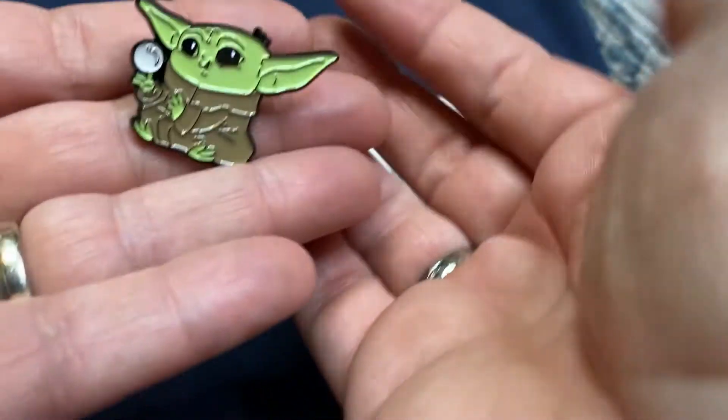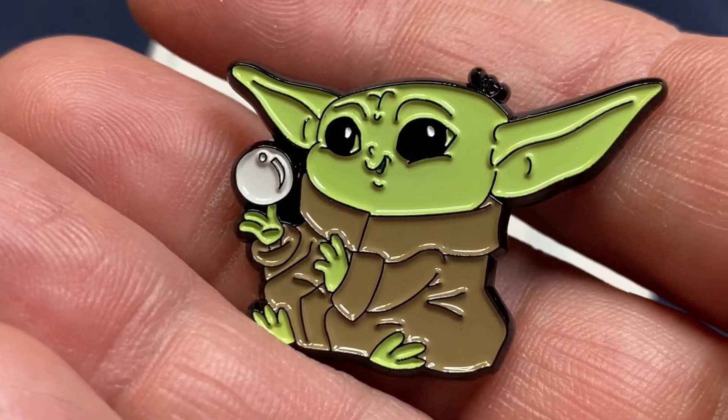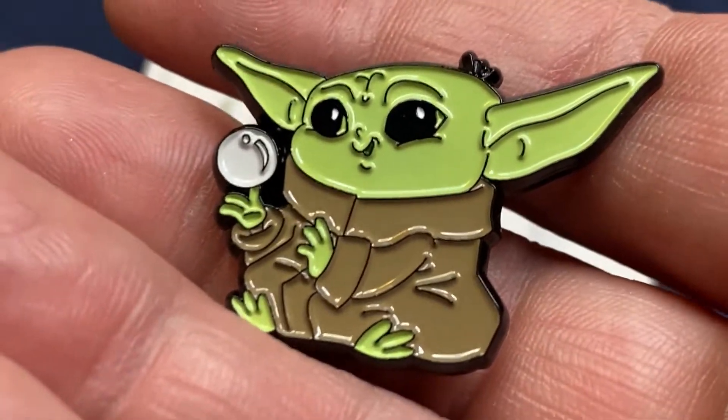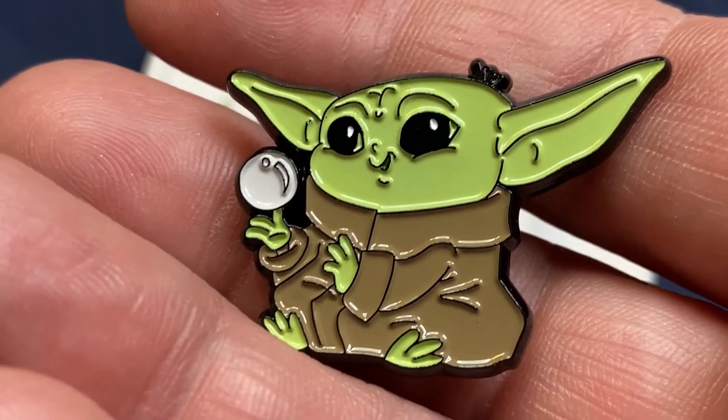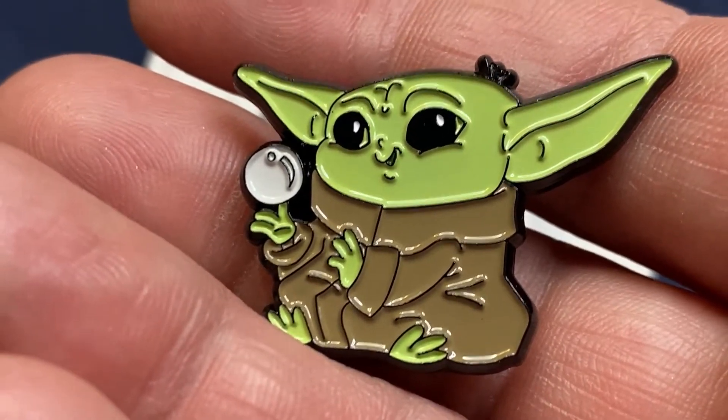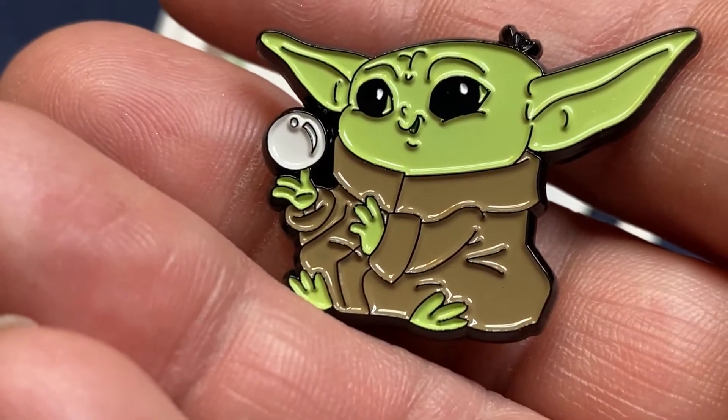That's a really good deal because of the exchange rate. Let's do these two Mandalorian boxes first. Now these I use as traders — I do not keep these. The first one is the child with what looks like a bubble or a plant. I can't figure out which one it is. I have one of these already so I'll use him as a trader, maybe trading him for another Coco pin or some other pin collection.